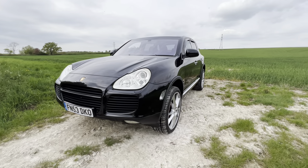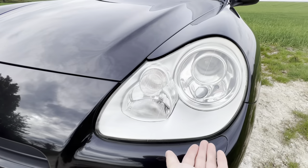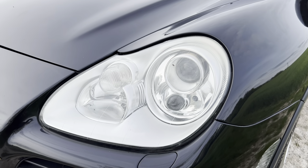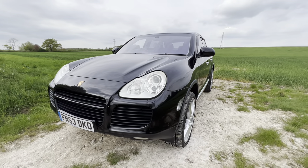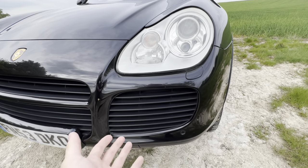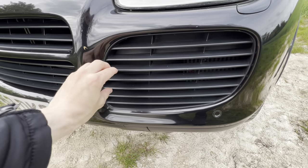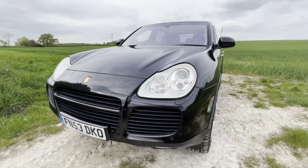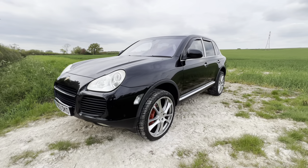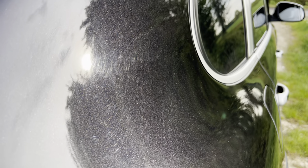Starting the walk-around, you are immediately faced with these 911-esque styled lights, which were quite a controversial design on the Porsche Cayenne. Some people didn't like it — I certainly do. It kind of looks like a misshapen egg. Around the front, these grilles are very big, and on the regular model it's a smaller grille with plastic trim separating the parts. You can tell it's a turbo model because the grilles are quite big and aggressive. The Cayenne is finished in this very lovely black with some gold flakes in it — it looks really good in the sun.